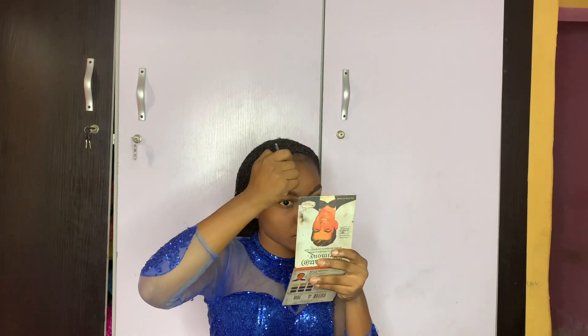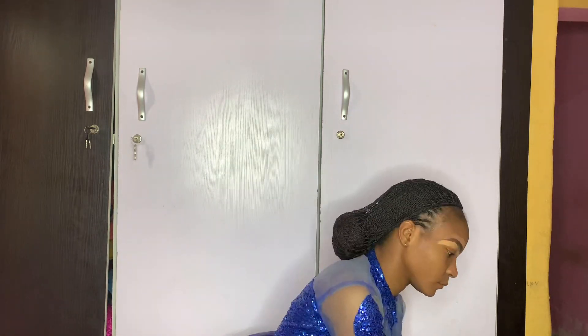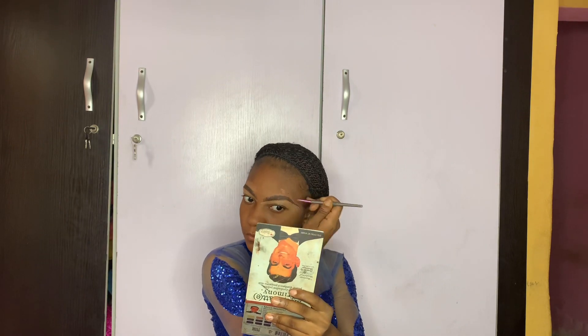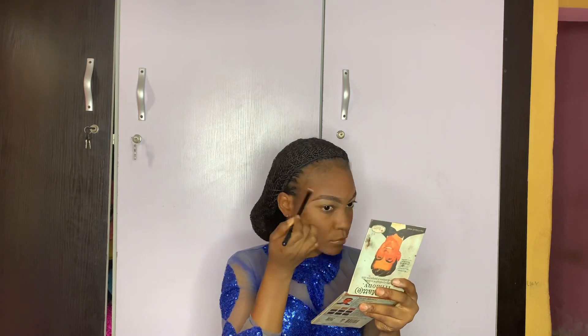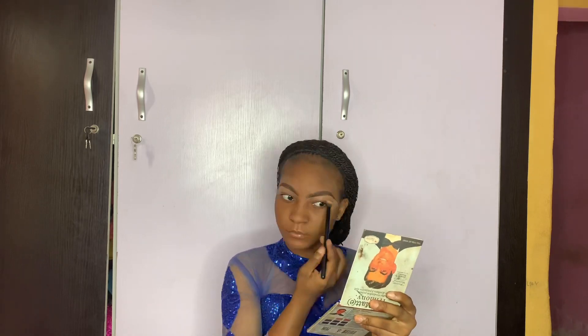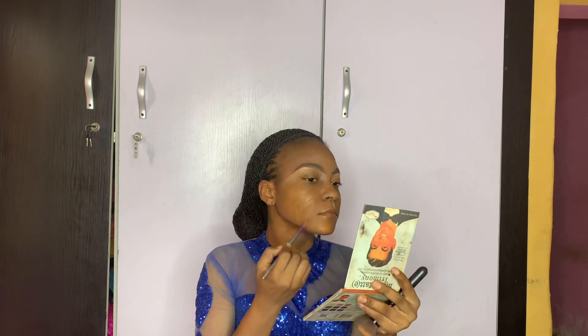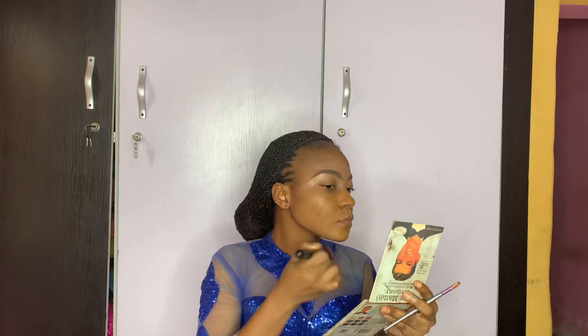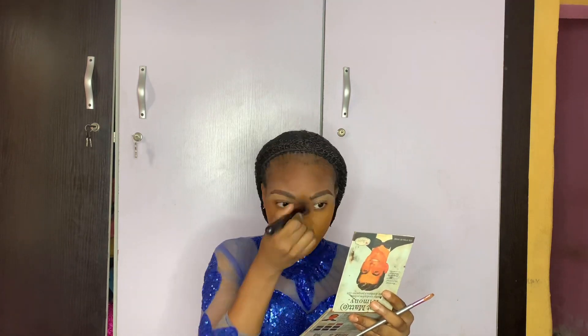I use a shade one skin tone lighter than my actual skin tone to conceal my brows, and a shade darker than my normal skin tone for the top. I blend it out with my blending brush to make it sleek. For my foundation I use Classic Makeup USA in shades 507 and 607, blended out with my foundation brush.